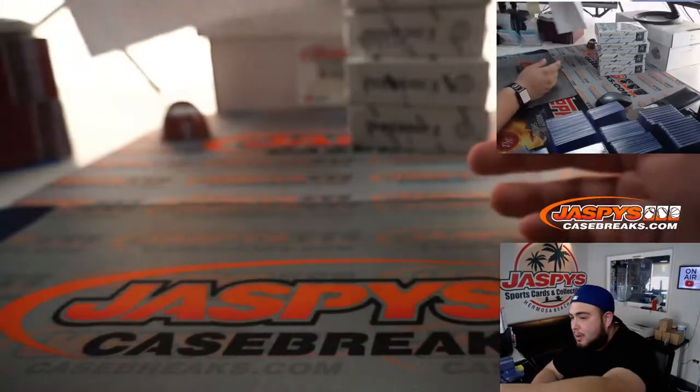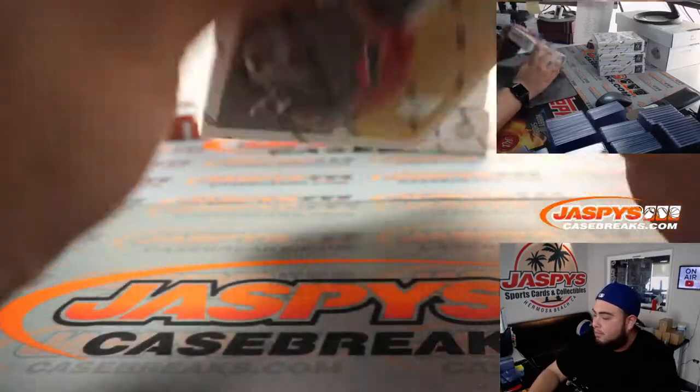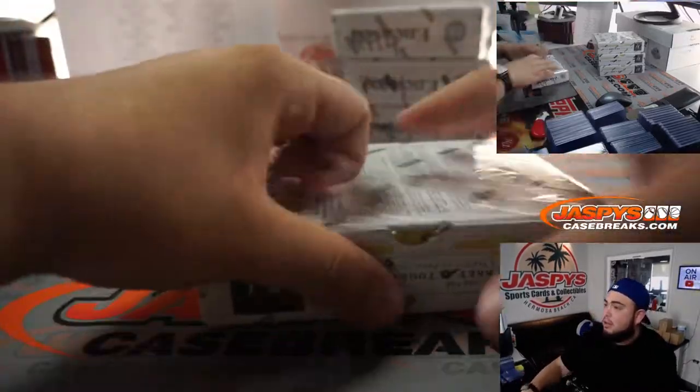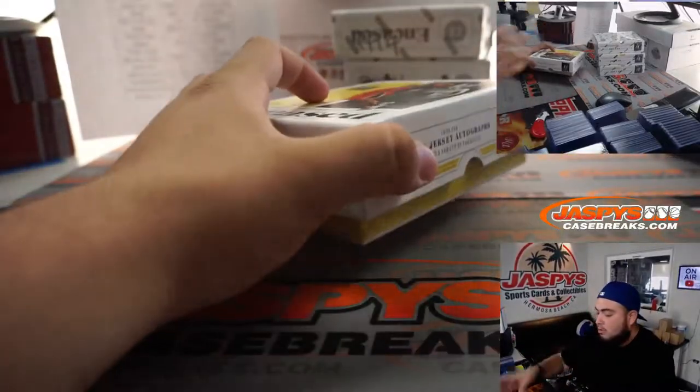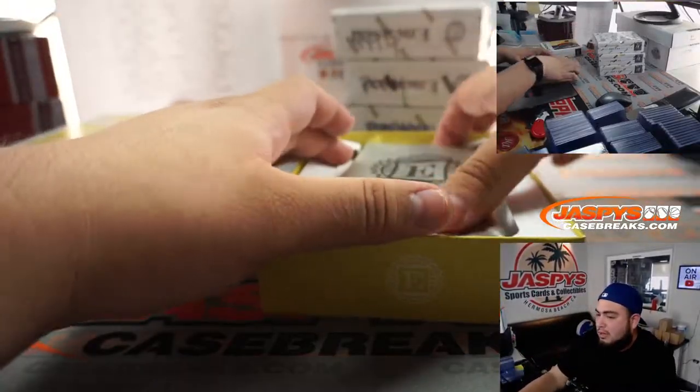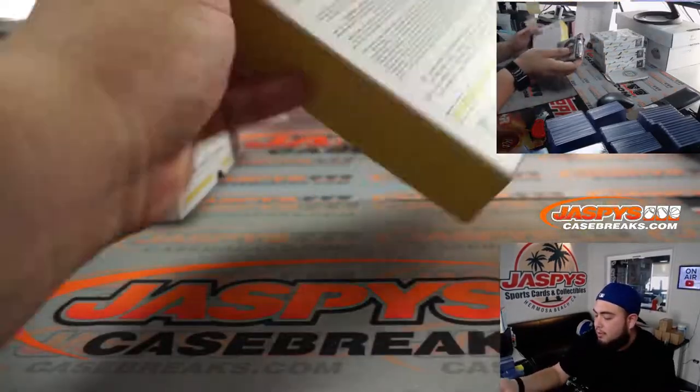Tobias got the Phoenix Suns basketball mojo. Alright, it looks like these boxes are hand-numbered right here — PYT4. Just to let you guys know, they're from the same case. And let's rip. We'll hold the encased cards for last, all four of them. So put them right over here to the side, and we'll do this first.